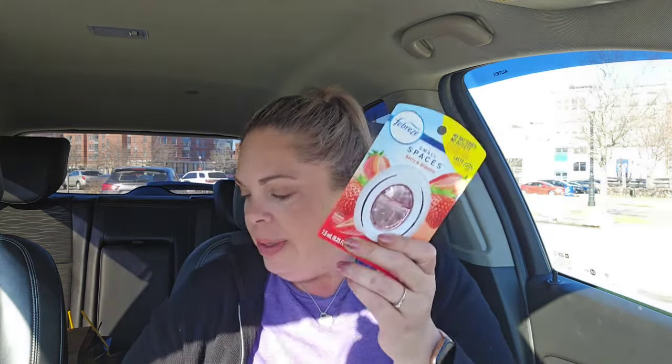Then I got the Small Spaces — the berry and bramble, which smells good. I put these under my kitchen counter by my trash can to keep it smelling good. Small Spaces are $3.25 and we have $2.30 off of that one too, so not a bad price. I actually like these and wouldn't mind being stocked up on those.